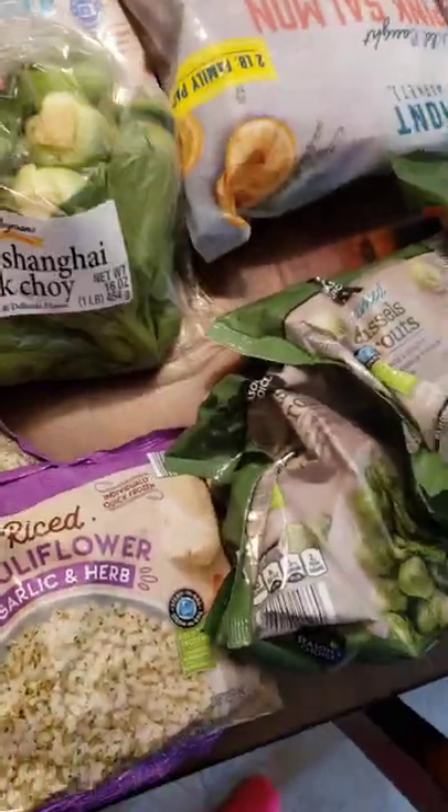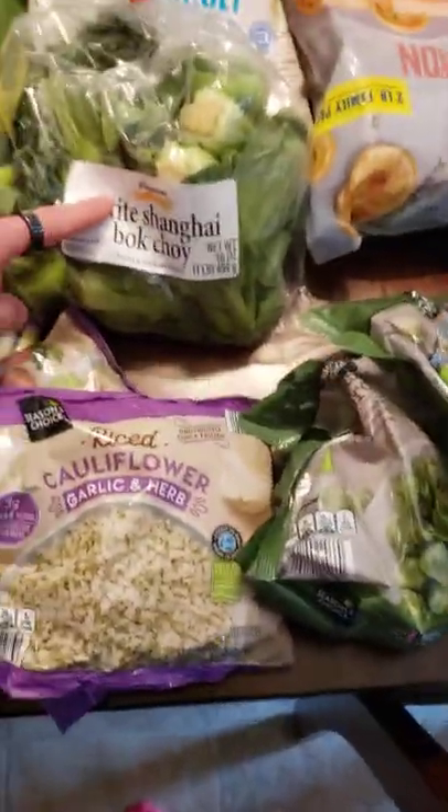Cucumber. Got broccoli. Bok choy — I love this. I think it's only two grams of carbs per serving. Cauliflower here — I've got it frozen.